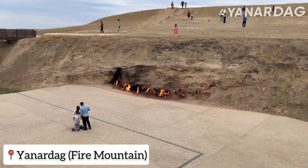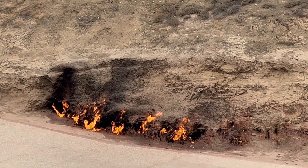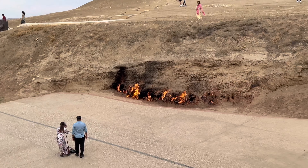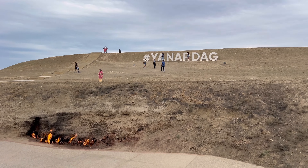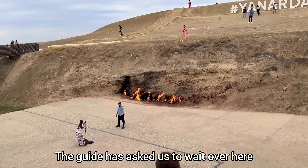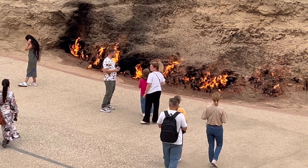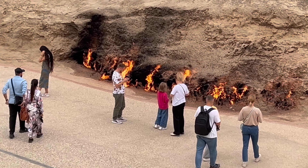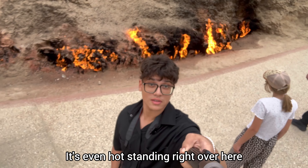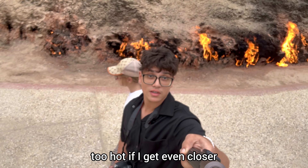Guys, check this out — this is the burning mountain, also known as the fire mountain. This mountain always keeps burning and it's beautiful — they call it the natural gases. We will get closer to that in a bit. The guide has asked us to wait over here. The trucks are out, the gas is coming. It's mixed with sulphur. It's pretty hot guys, it's even hot standing right over here.